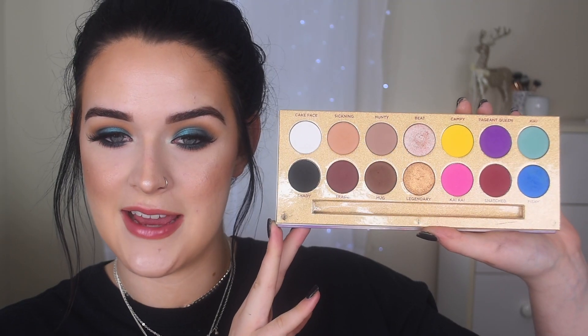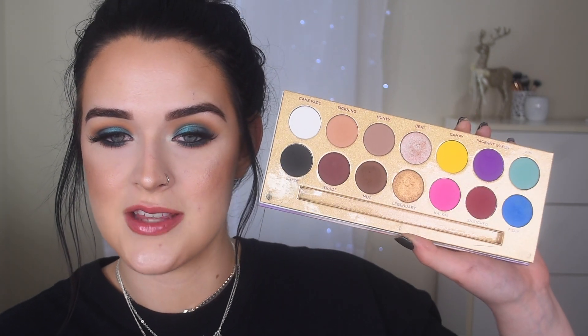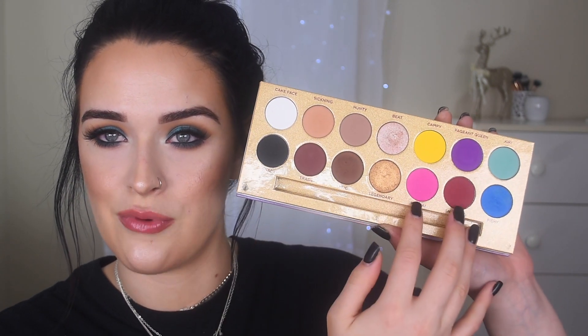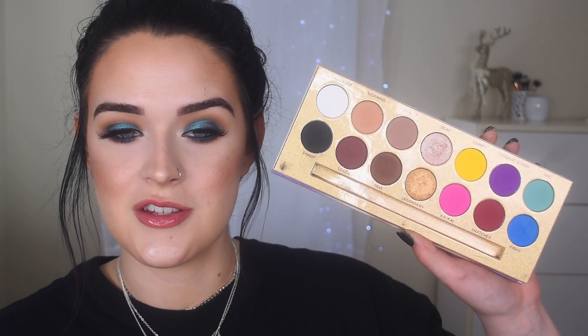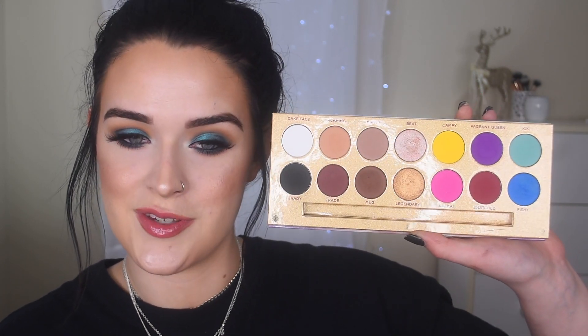This next palette I don't really want to talk about on my channel — it's from another influencer who has their own brand and they're very controversial — but this palette is amazing. It is the Lunar Beauty Life's a Drag palette. I love the mix of colors: you have neutrals on one side and bright colors on the other side, so many looks you can create. I do enjoy the palette but I don't enjoy the person behind it.